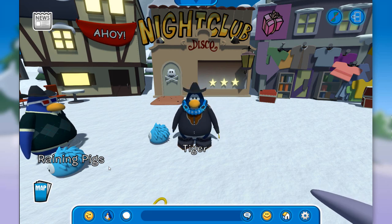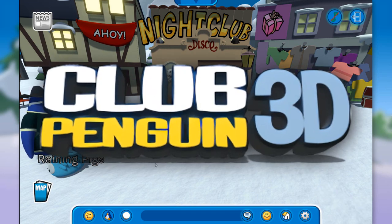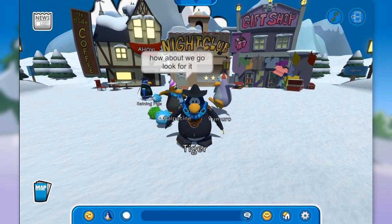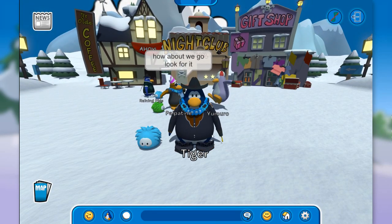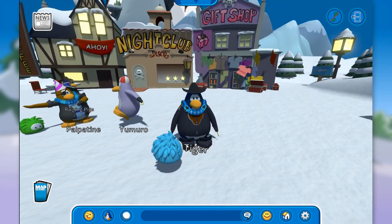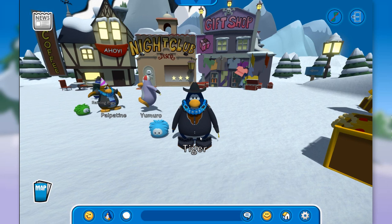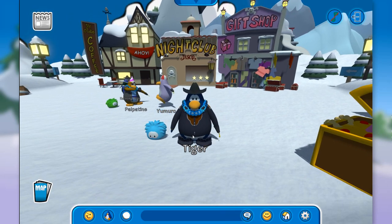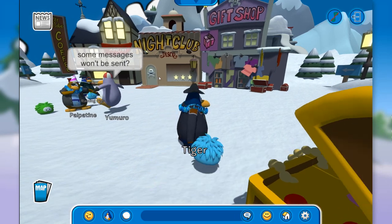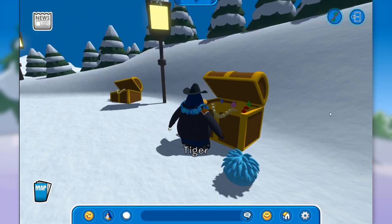Hey everybody and welcome back to Club Penguin 3D! The pirate party has started just a few minutes ago and I wanted to check it out with all of you. As you can see we have a lot of decorations here on the town, it's looking amazing as expected. We have the old coffee shop over there and the nightclub looks different. We even have a little skull on the entrance and some treasure here.